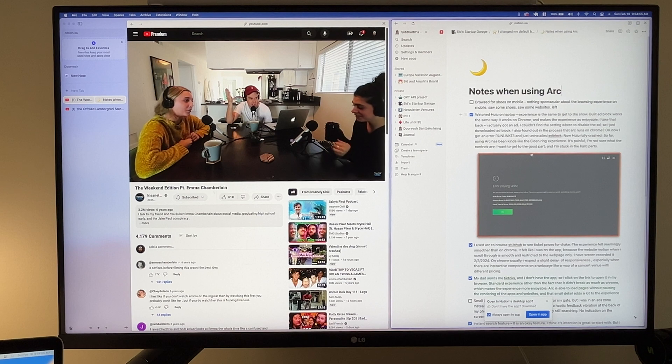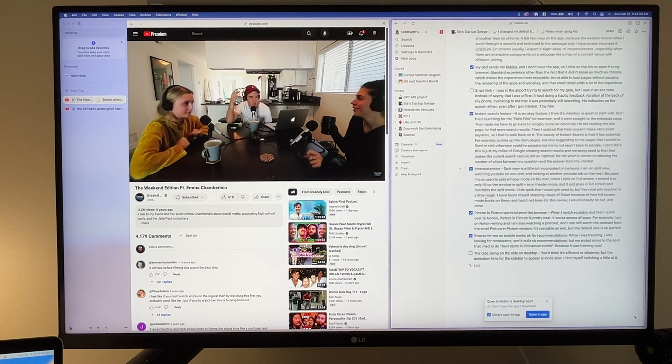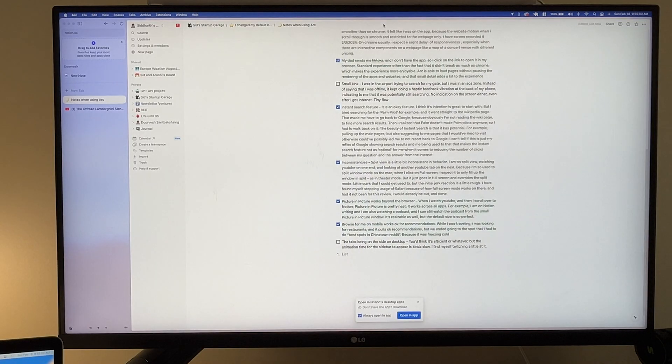To do things that seem basic in other browsers, I have to really understand how this current browser works. For example, I was using split screen — on one side I had a podcast going and on the other I had Notion. At some point I wanted the podcast to go away so I could focus my whole screen on Notion. But when I clicked X, it just closed my entire podcast tab rather than minimizing it back to its default status. Later I figured out you could create a shortcut to unsplit a tab, but that was very unfamiliar.